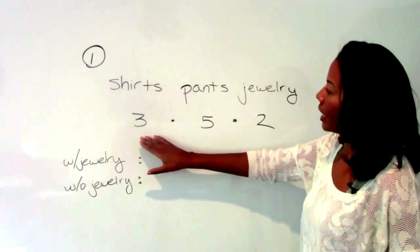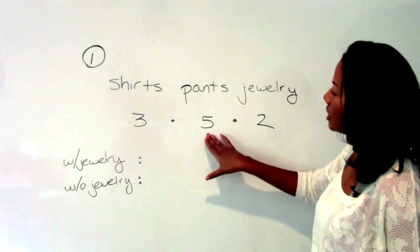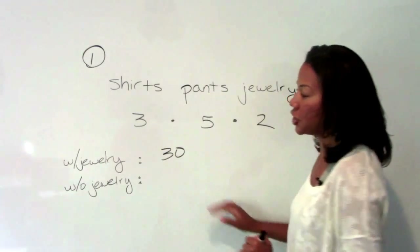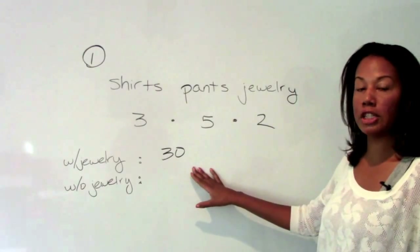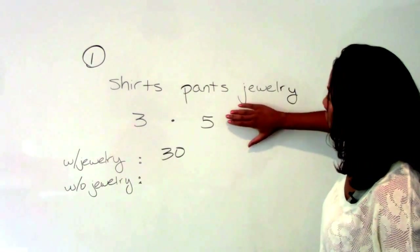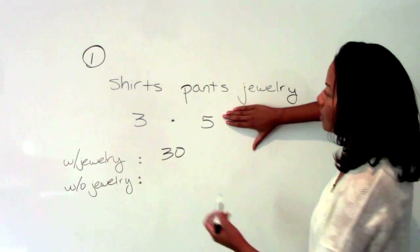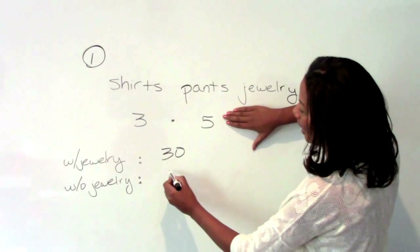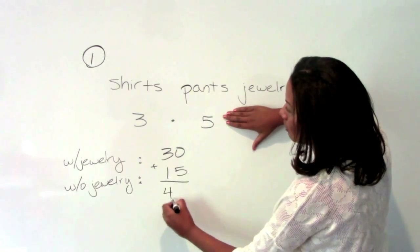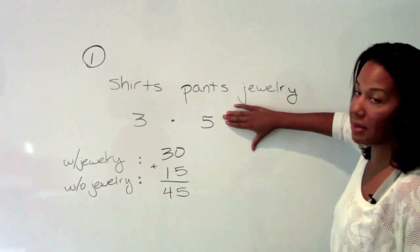If she decides to wear jewelry, we have three times five times two, which is thirty different combinations she can have. However, she might also decide not to wear jewelry, which is a different outfit. So we'll get rid of this category and simply multiply the three and the five to get fifteen. So she has a total of forty-five options for her outfit, which is B.